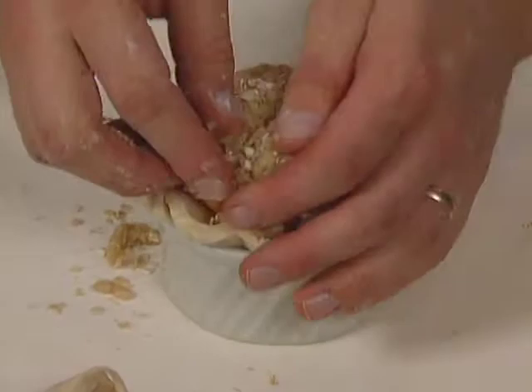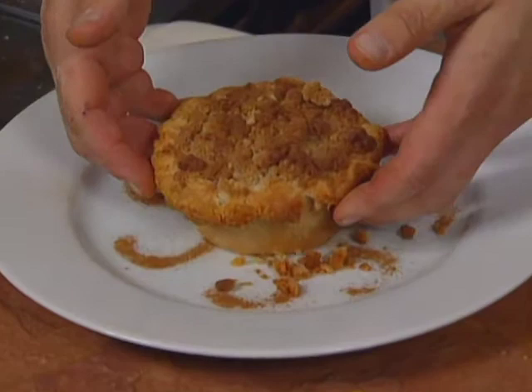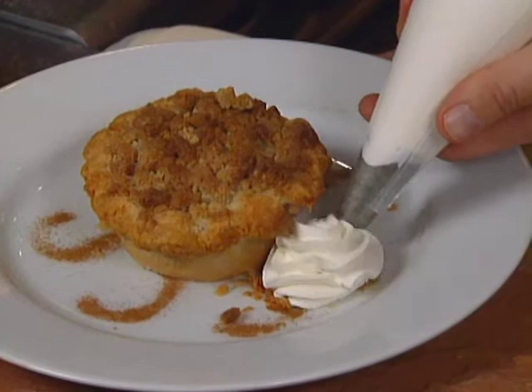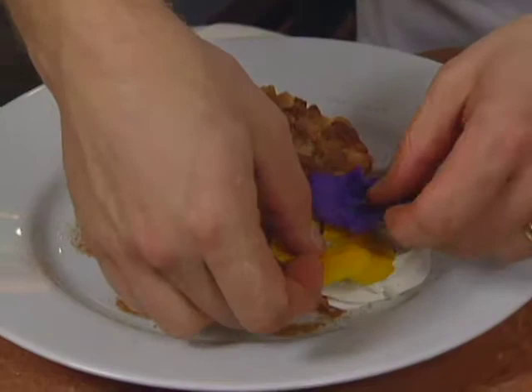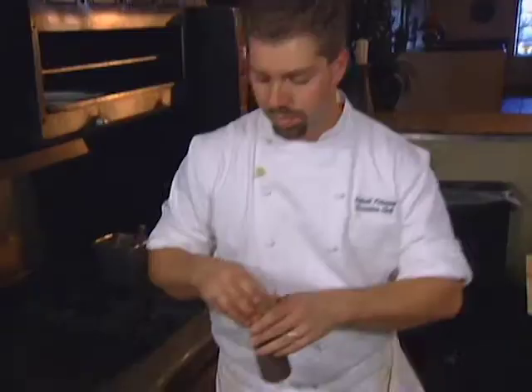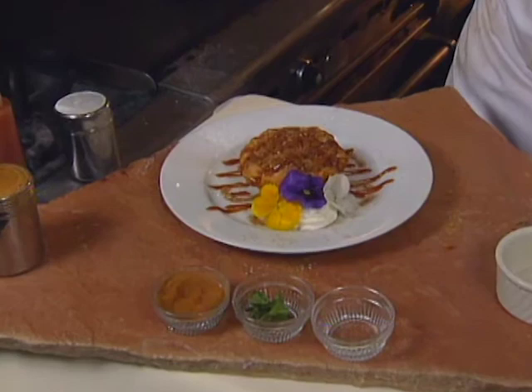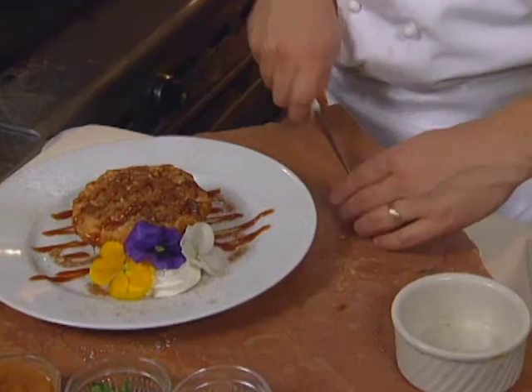The cobbler, baked to a golden beautifulness. Finished with a little bit of Chantilly cream right up front. Some nice pansies out of our garden, an extra dusting of cinnamon around, a little bit of warm caramel sauce drizzled right over the top. A nice strawberry to finish off — a nice little fan. And we're done.